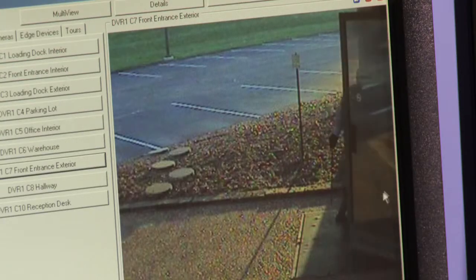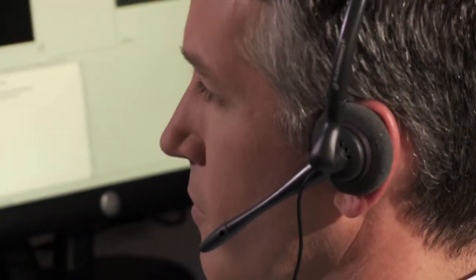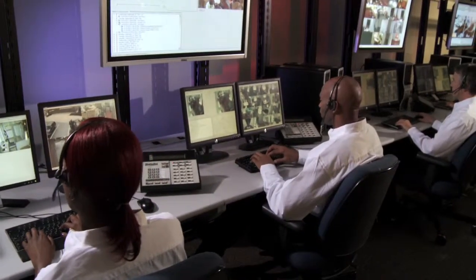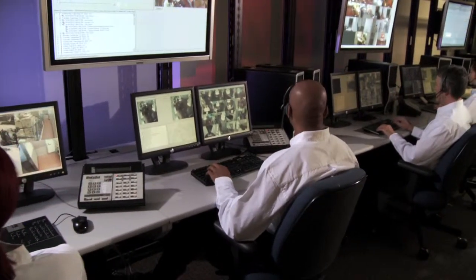Upon discovery of suspicious activity during these tours, Tyco operators follow your security protocols — whether it's alerting local law enforcement upon verification of an actual security breach, notifying a patrol response service, or contacting a customer's security manager that part of their facility has not been properly alarmed. Tyco can follow a custom-designed response plan tailored to your specific requirements.